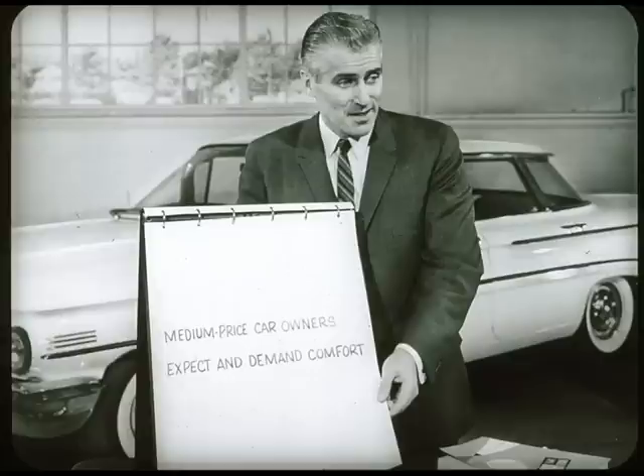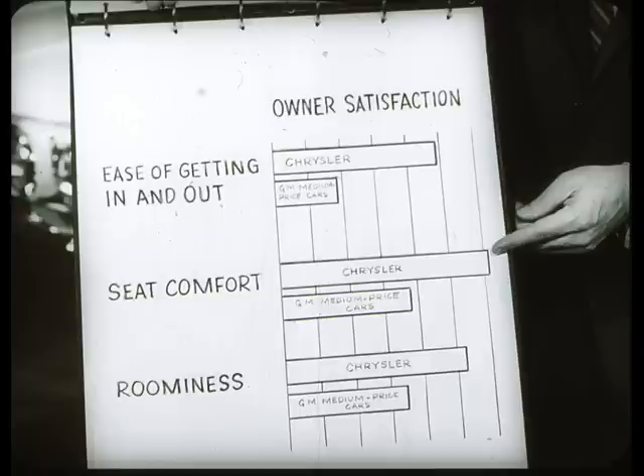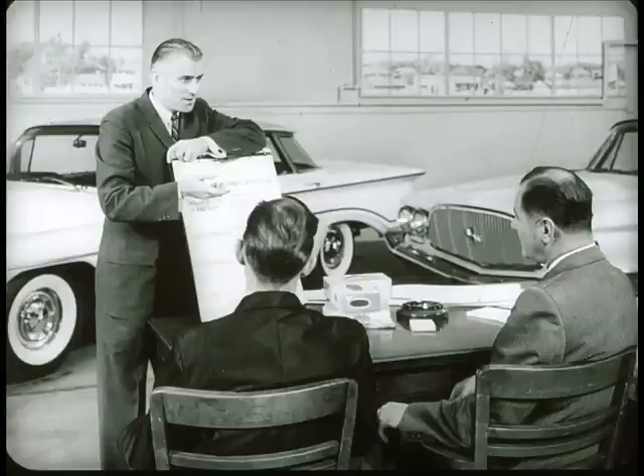Well, according to the survey, Chrysler is far ahead of GM medium-priced cars right down the line. Chrysler has double the GM ratings on ease of getting in and out and is substantially better in seat comfort and roominess. Now, these surveys concern 1959 cars, but the results hold true for 1960. Because this year, our advantages over competition are far greater in every comfort category. While GM cars use the same bodies as in '59, we have the all-new Chrysler unibody with increases in door openings, seat heights, leg room, and... Well, let's look at the cars.